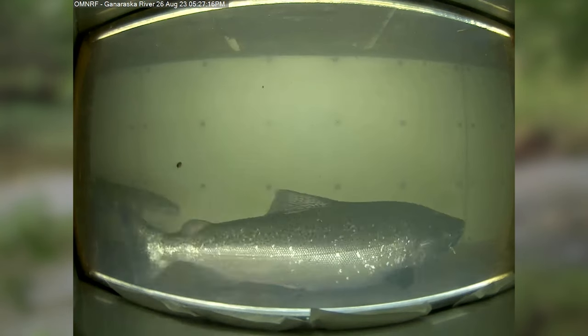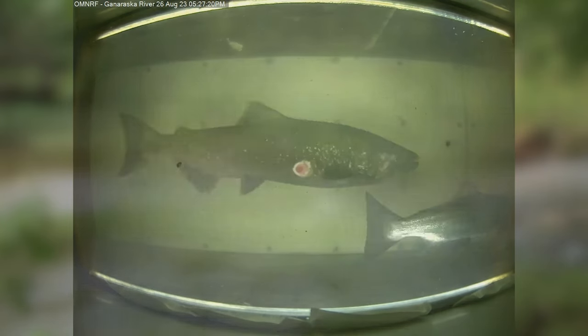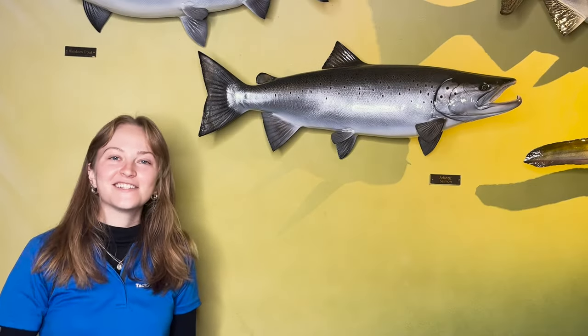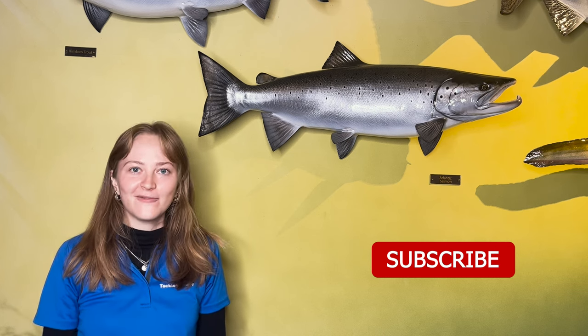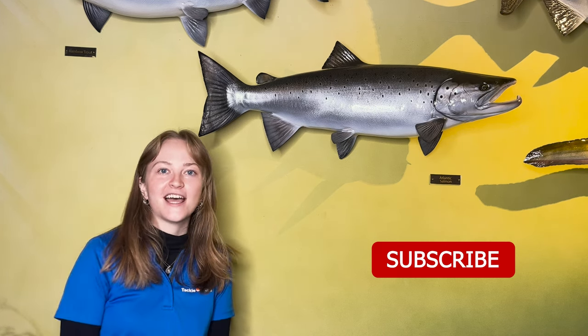Biologists cannot effectively monitor Lake Ontario's tributaries along their entire length, and Atlantic salmon may be mixed in with other migratory salmonids, so information from anglers like yourself helps supplement data collected by biologists. If you liked this video, be sure to leave a thumbs up and subscribe — we have many more videos detailing game fish in Ontario coming your way. Tap that notification bell. Thank you and see you all next time.